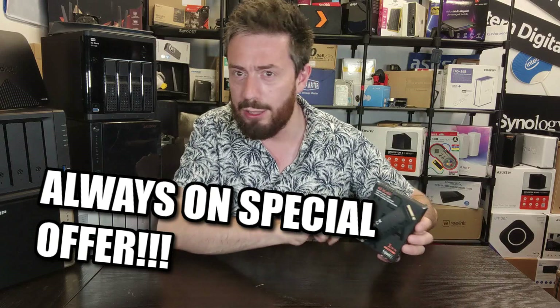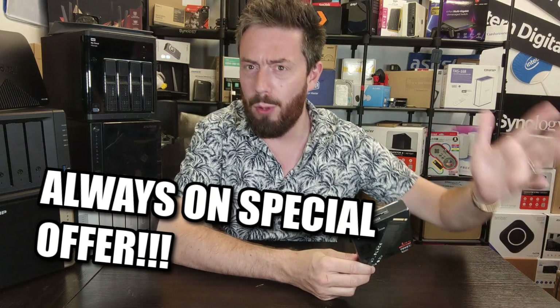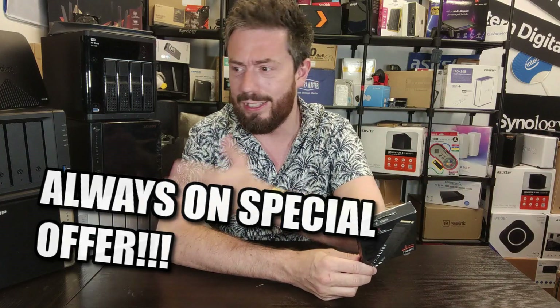It is always on offer. It doesn't matter whether you're looking at Amazon, Prime Day, third-party sites like Scan or Newegg, or Black Friday — this drive is always on offer. If the site you buy from doesn't have it on offer, there'll be ten more that do. It's been on the market long enough that availability is everywhere, and everyone can be very fluid about the price.